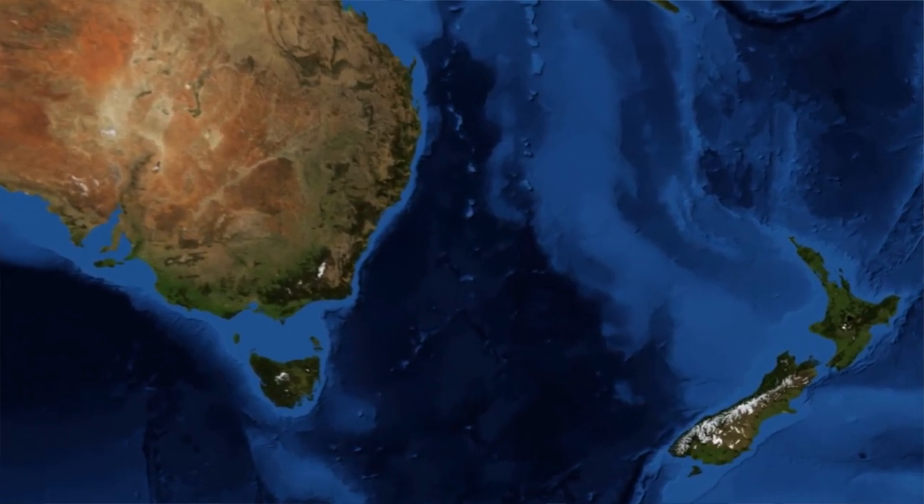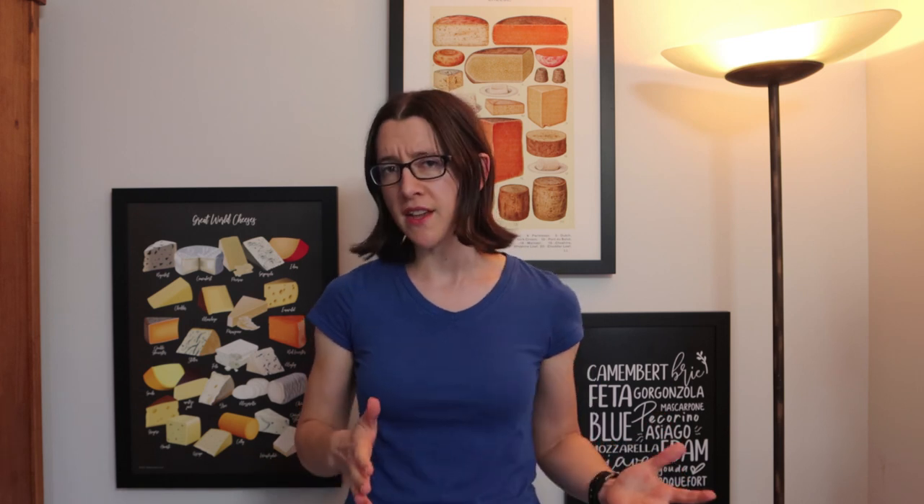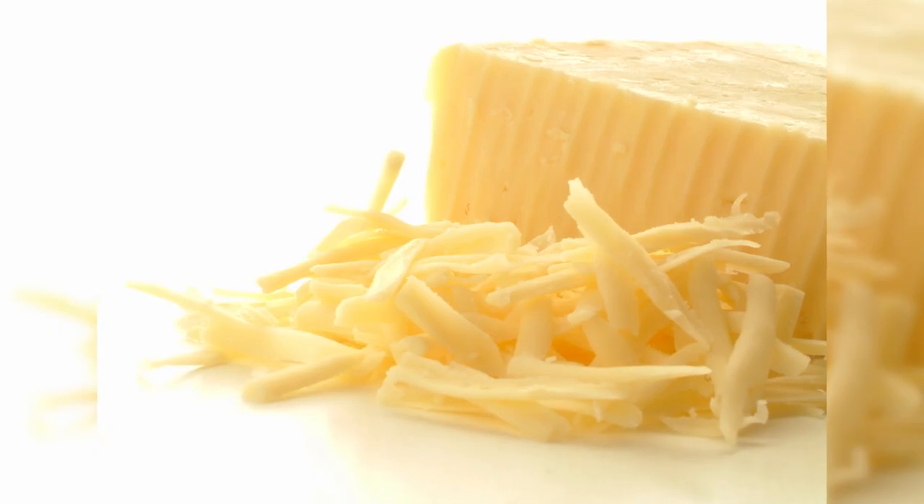New Zealand doesn't have an expansive history of cheesemaking. Cows, sheep and goats have only been here for just over 200 years, so cheese has been made here for at most just over 200 years. And for most of that time, cheeses like cheddar have made up the majority of cheese produced. In this video I want to try and explain why that is.